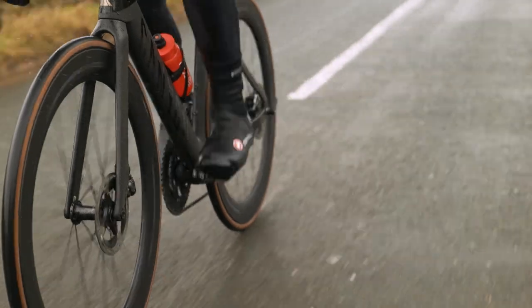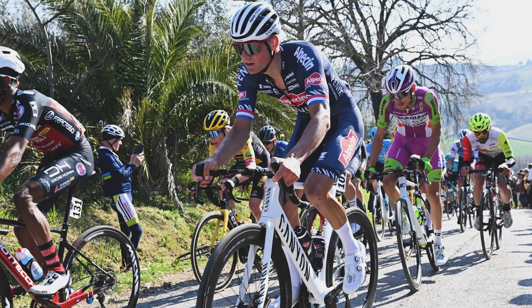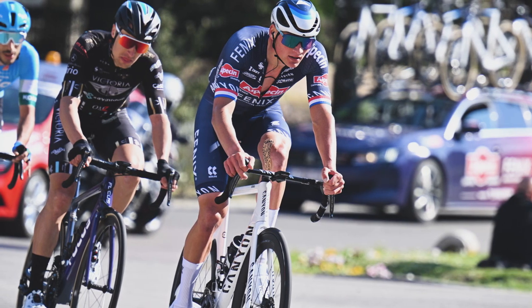This is my bike — a Canyon Aeroad. Mathieu van der Poel, one of the best cyclists around, also rides a Canyon Aeroad.